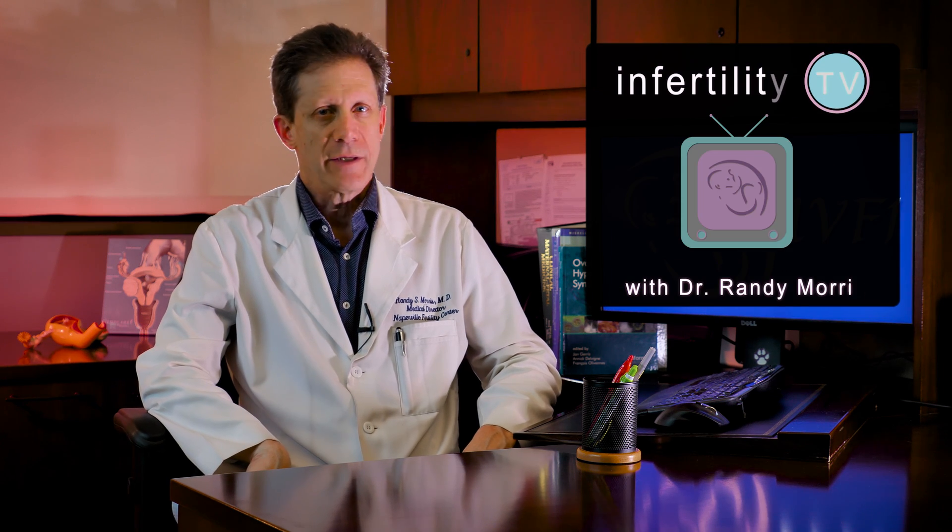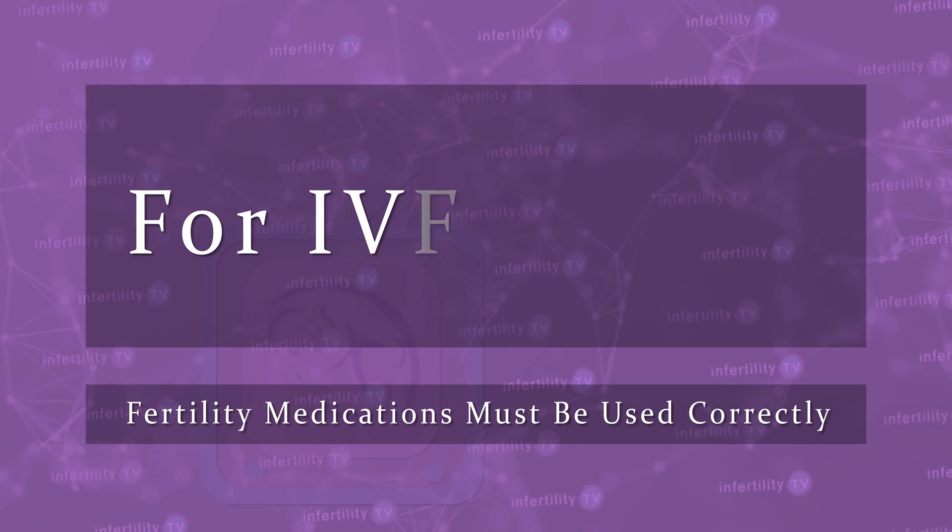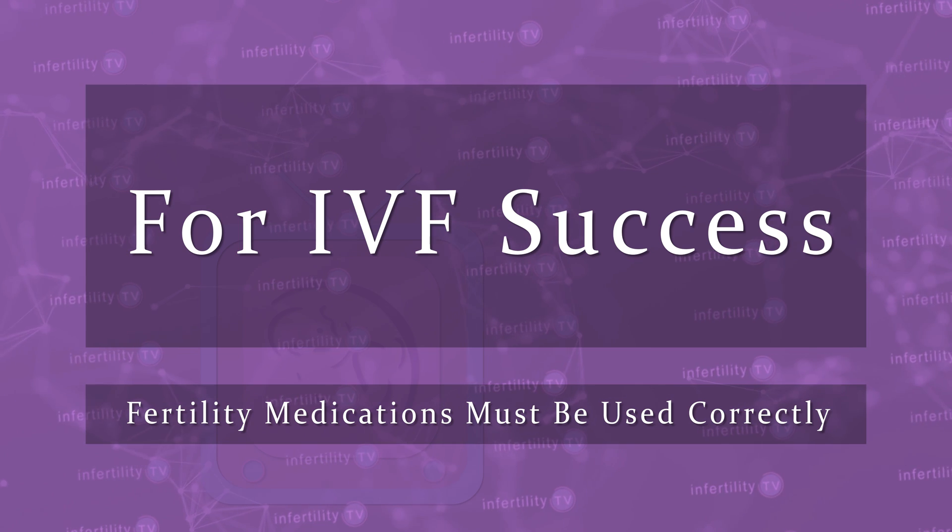Using fertility drugs incorrectly can ruin your chances for IVF success. Today on InfertilityTV we will discuss the right locations to inject fertility drugs.